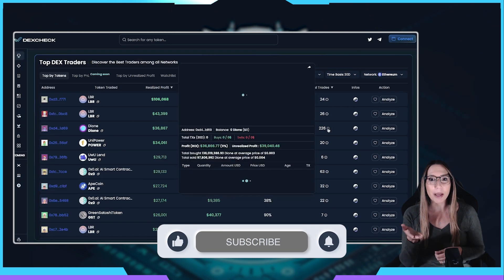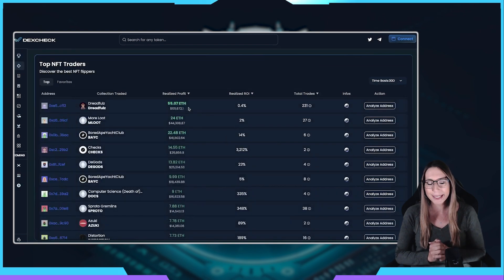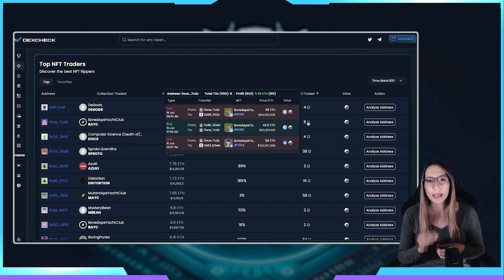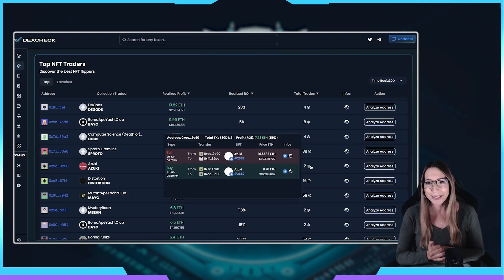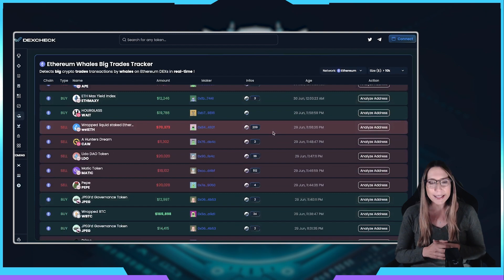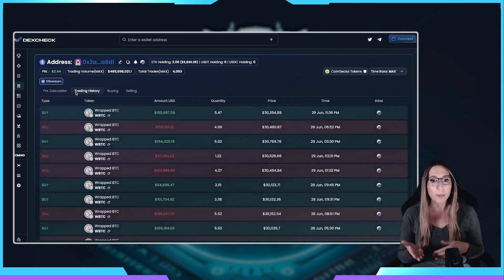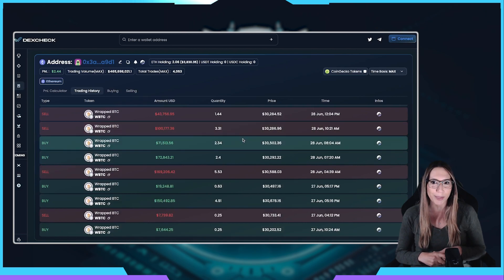If you're curious about the performance of the best NFT flippers, take a look at their Top NFT Traders Leaderboard. This leaderboard tracks the performance of successful traders in their respective fields, giving you a glimpse into their strategies, results, and the NFT landscape. For those of you keeping an eye on large transactions and movements, DexCheck's Whales Tracker is a useful tool. It enables you to track the activities of prominent market participants, also known as whales, and stay informed about significant market movements.